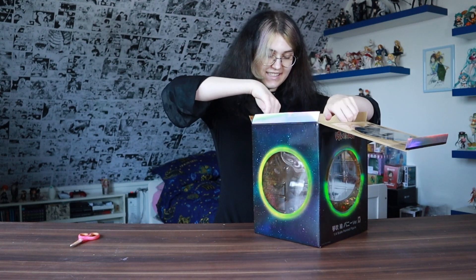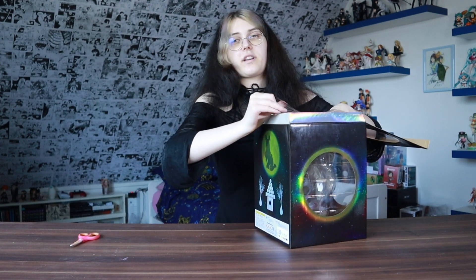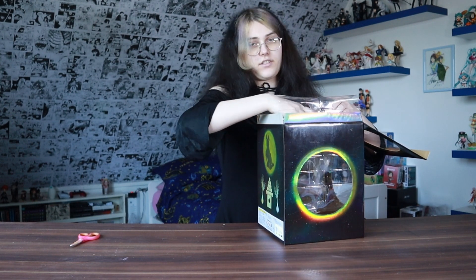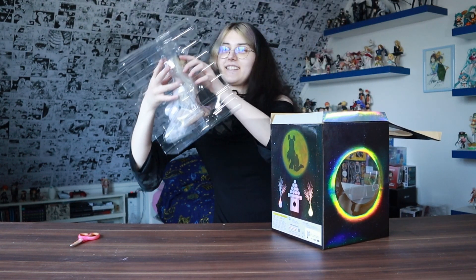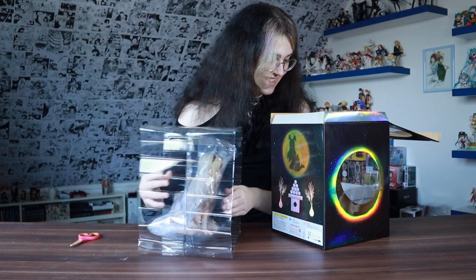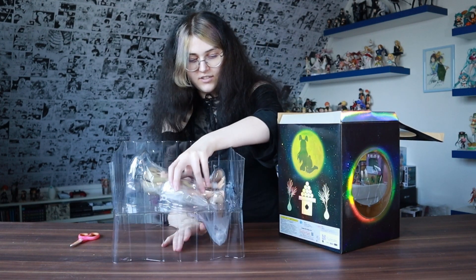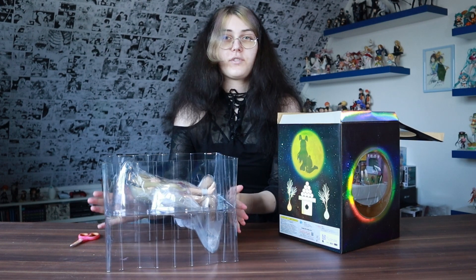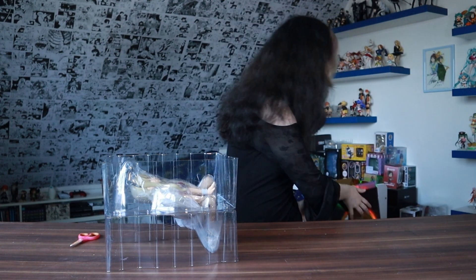I'm so excited! She actually looks very big. Her head looks quite a lot bigger than my Diana 1/4 scale, but obviously Kaiyodo has a different style with bigger heads. She's a little bit top-heavy, so I'd rather put her down carefully. The inside of the box is just golden holographic material as well.